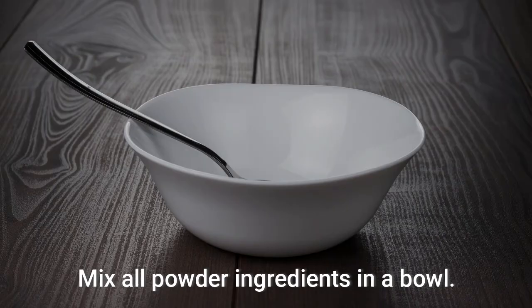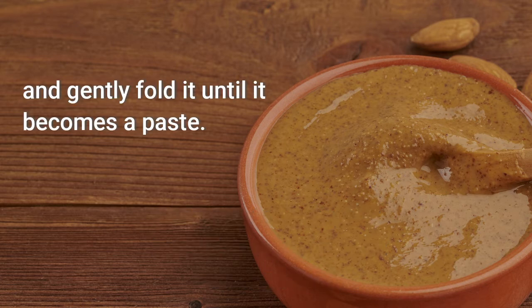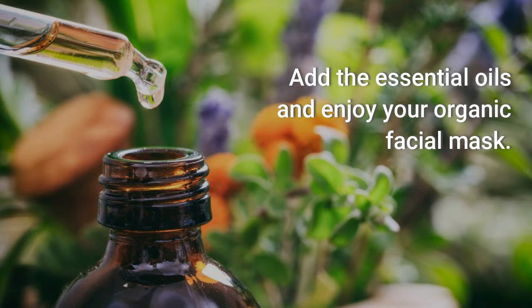Directions: mix all powder ingredients in a bowl. Gradually add wet ingredients except the essential oils and gently fold it until it becomes a paste. Add essential oils and enjoy your organic facial mask.